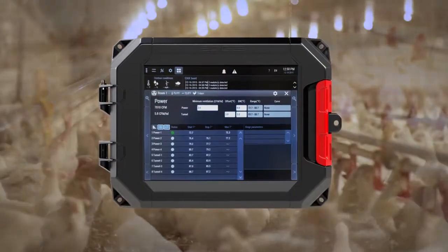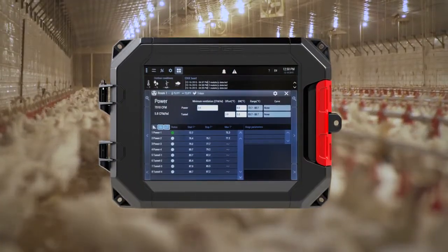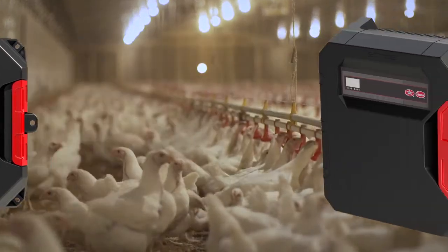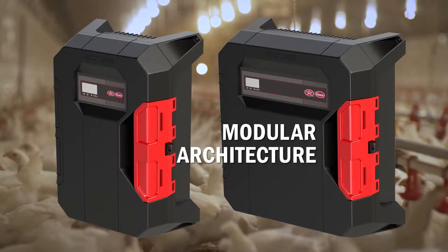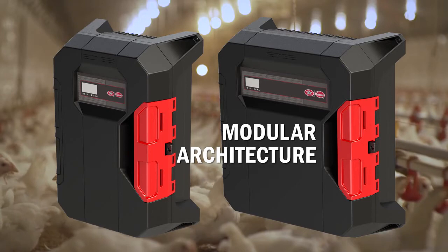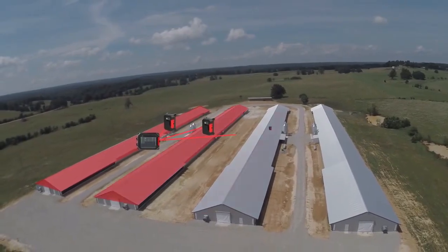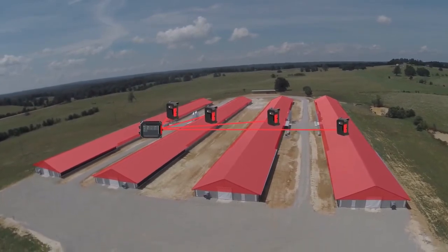The system consists of a main controller similar to an industrial tablet. The 15-inch color touchscreen makes navigation and site-wide monitoring quick and easy. Separate from the controller are two different types of expansion boxes that can hold either three or six plug-in modules. When you're ready to expand your operation, EDGE is ready to grow with you — just add additional expansion boxes and you're ready to go.